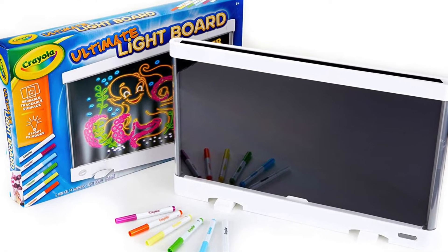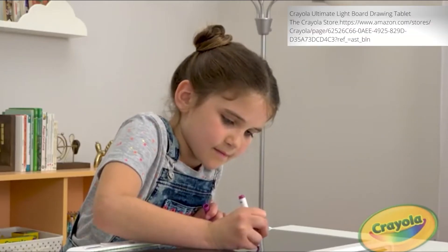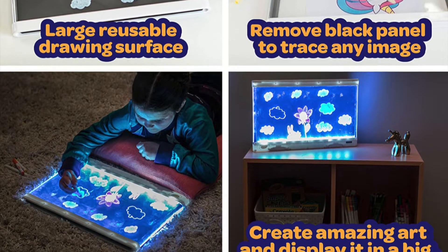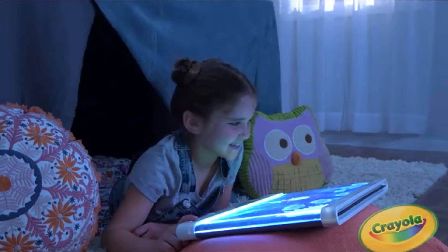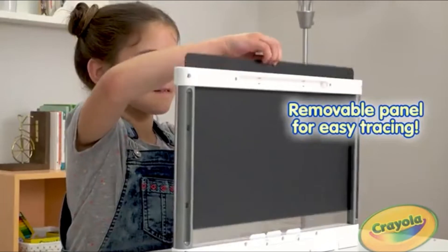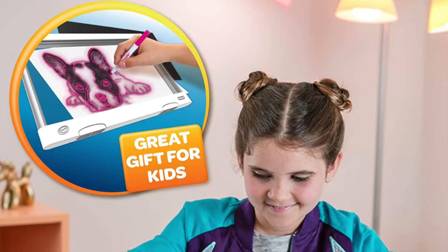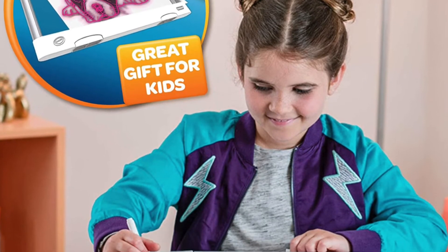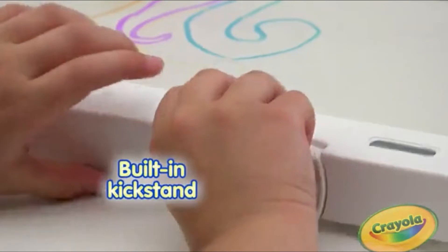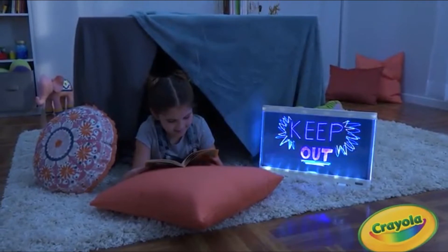Next up, we have the Crayola Ultimate Light Board, because I've never met a child that did not love light exploration. This writing tablet comes with six erasable markers and has some really cool features that bring a different and unique element into your child's artwork. There are three different settings for light play and there's also a removable panel on the inside to make it easy for kids to use as a tracing table. The tracing feature is perfect for kiddos that are new to art because it really builds their self-confidence and love for art. And it has a kickstand feature so that your little artist can put their art on display for the entire family to admire.